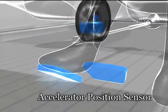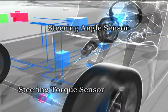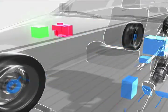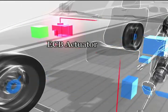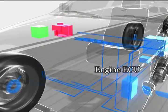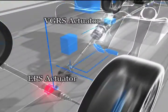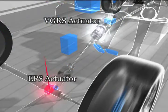This is the accelerator position sensor that detects the amount of operation, the brake pedal stroke sensor, the steering angle sensor, the steering torque sensor, and finally the computer that processes the data from these sensors and implements overall control. These are the ECB actuators that linearly control brake pressure on each of the wheels, the engine ECU which controls engine output, the VGRS actuator which exerts steering control, and the EPS actuator which optimally controls steering torque.